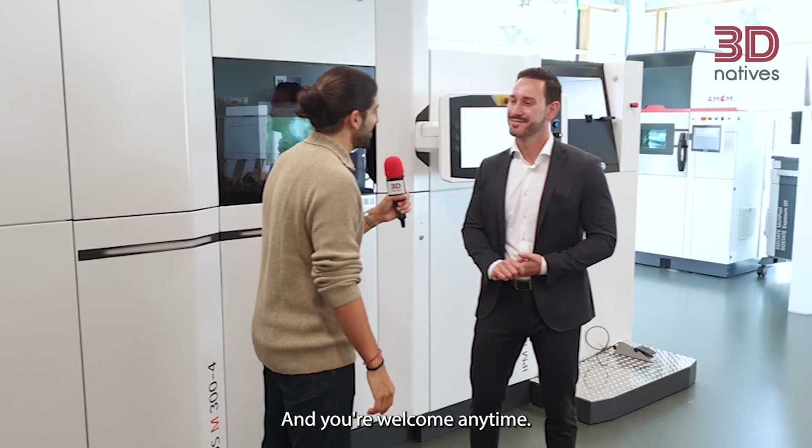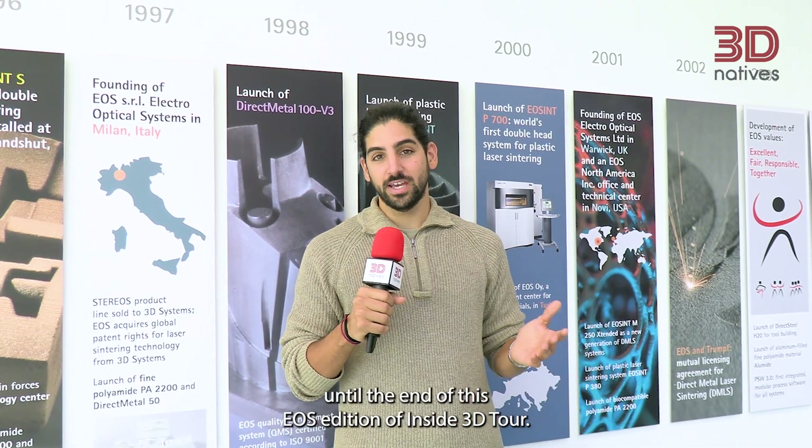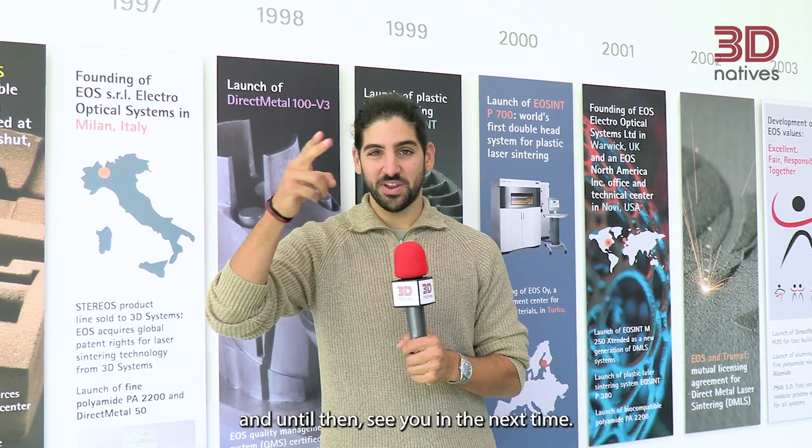Thank you so very much for your time today, I really appreciate it. It was my pleasure as well, and you are welcome anytime. And that's a wrap. Thank you all so very much for staying until the end of this EOS edition of Inside 3D Tour. Make sure to follow 3D Natives, and until then, see you next time.